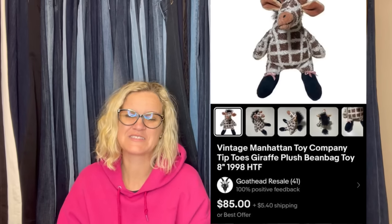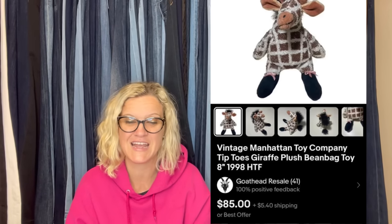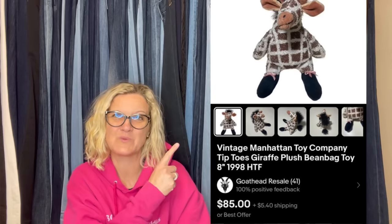Found this plush for $2 at the local thrift store. Couldn't find a ton of information or comps on this specific draft, but other Manhattan Toy Company Tiptoes plush animals showed sold comps between $60 and $120. I set the price at $85 to test the waters and it sold for full price plus shipping in 48 hours. Could have probably gotten more, but this item had flaws, including writing on the tag. Very happy with the quick flip.